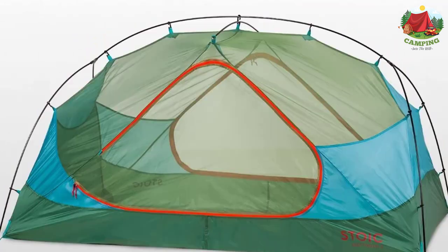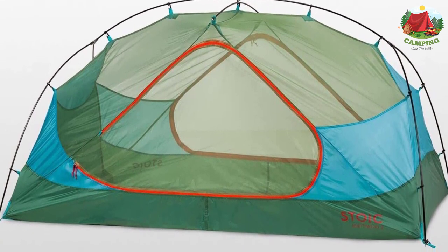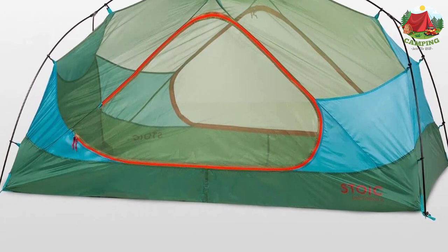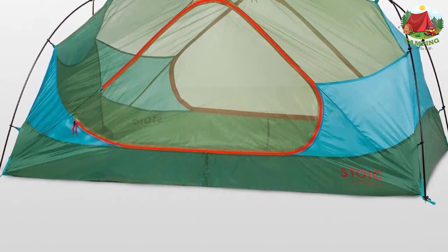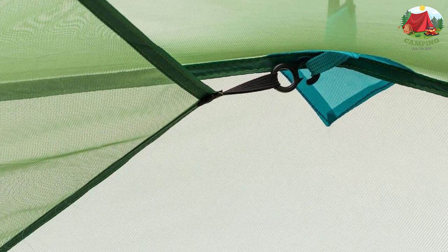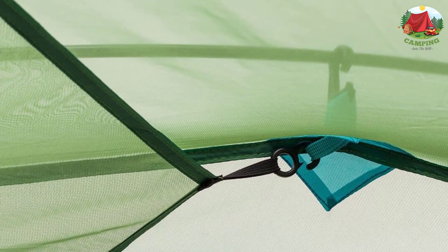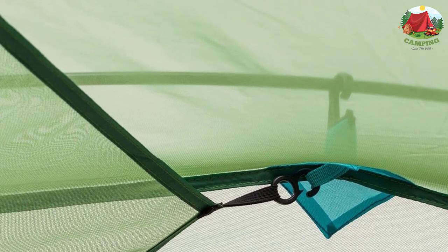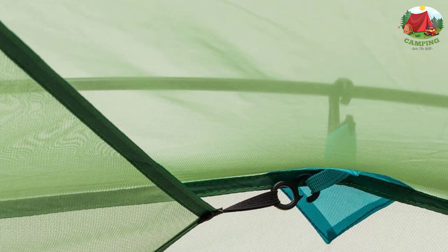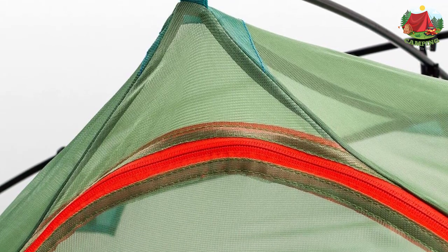Since it only weighs 6.3 pounds, you are more than ready to hike half the day to get to your secluded slice of heaven. The Driftwood 3 tent has a very durable 75D fly, tent body, and floor, plus huge vestibules to keep your gear dry. It has plenty of floor space and interior height for car camping, but since it weighs less than six pounds, it's also perfect for backpacking. The generously sized storage sack makes packing up a breeze.